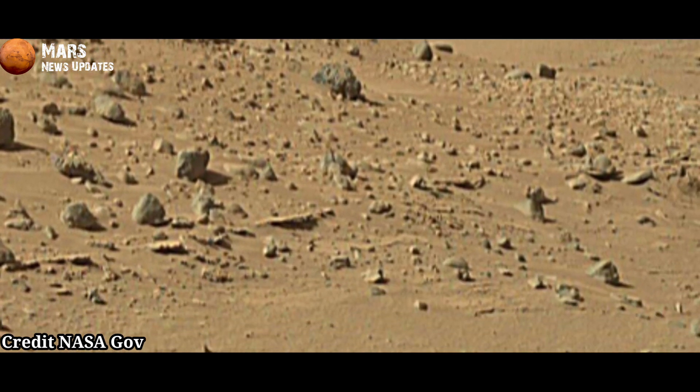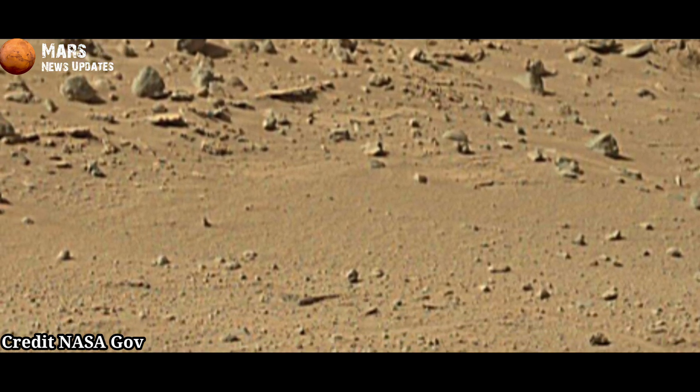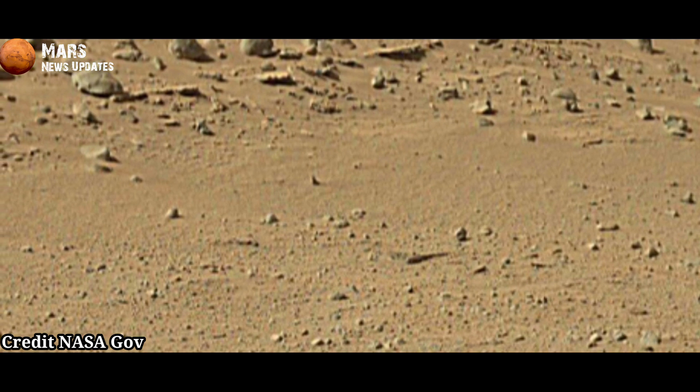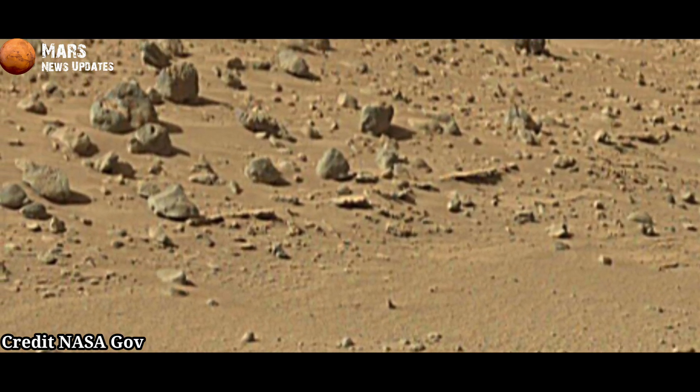The base map is from the High Resolution Imaging Science Experiment (HiRISE) camera on NASA's Mars Reconnaissance Orbiter.